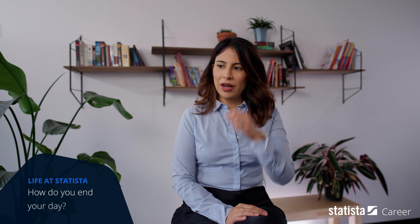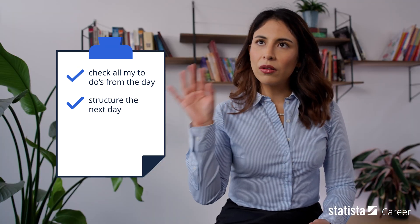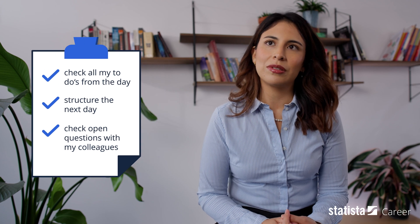To wrap up, I try to check what I've done during the day, if I've gotten all my to-dos that were urgent, and then structure a little bit what I need to work on tomorrow. If there's anything I know I need to tackle first thing, I make sure that's all set up. And then just saying bye to colleagues, making sure that everything is clear if they have any questions or if we have to schedule a meeting.